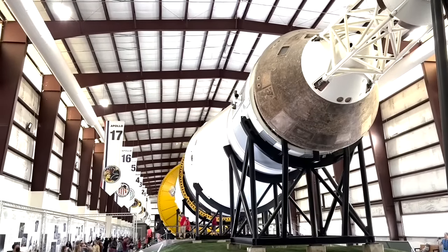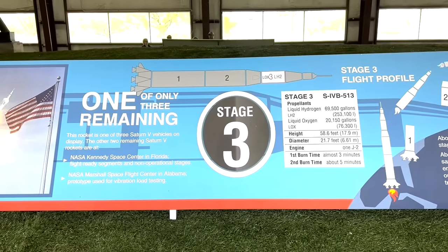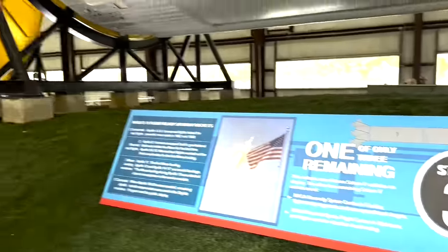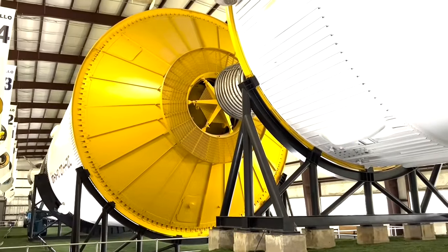NASA's Mission Control Center is located here in Houston and the phrase 'Houston, we have a problem' is a real phrase that comes from the Apollo 13 mission in 1970 when there was an explosion on board the spacecraft.